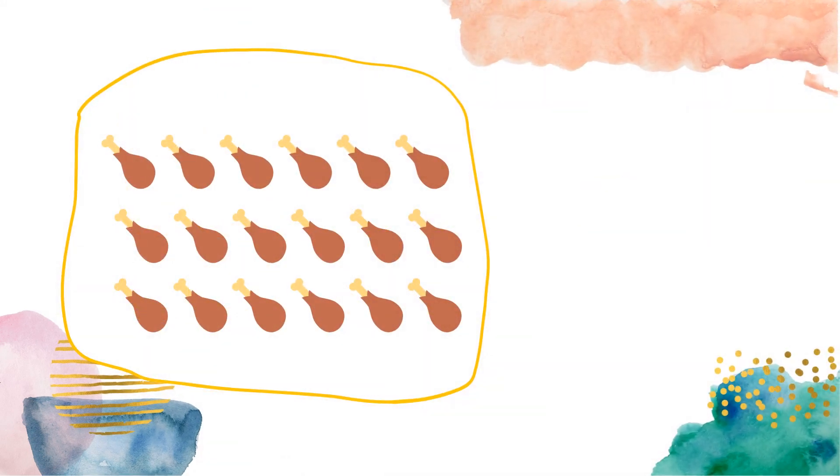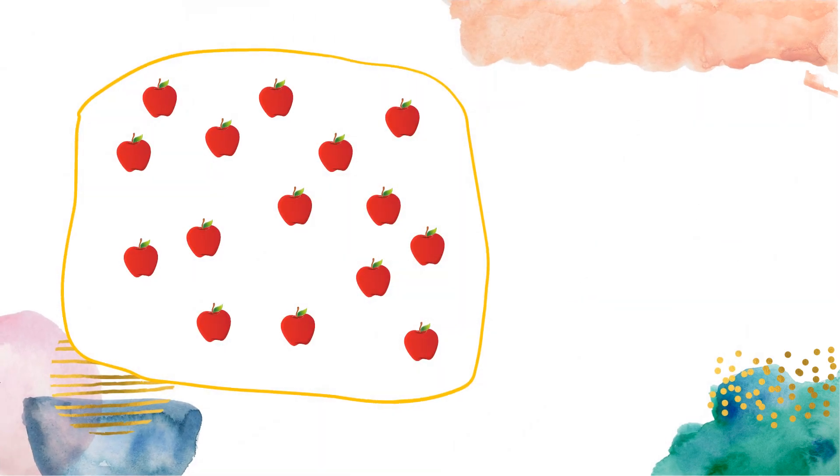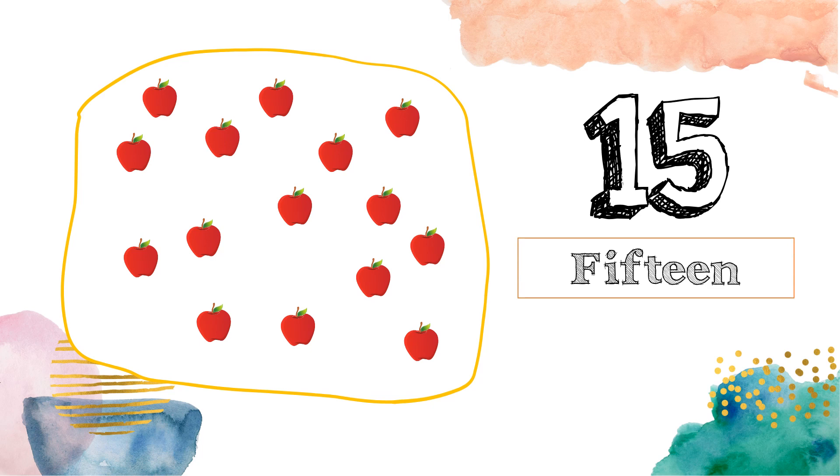Can you count the numbers? Great job! There are 18 chickens. And can you count the apples? Very good! There are 15 apples.